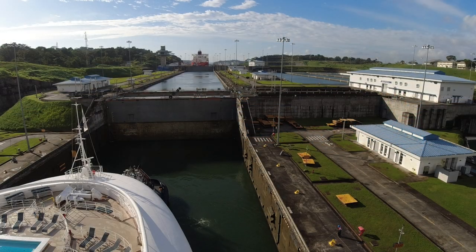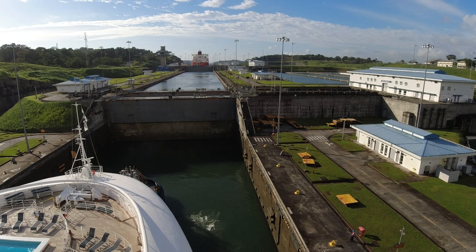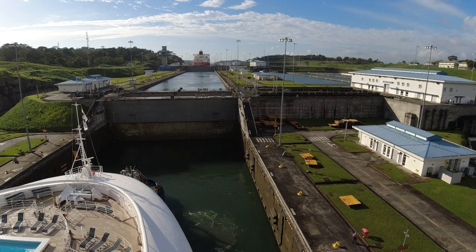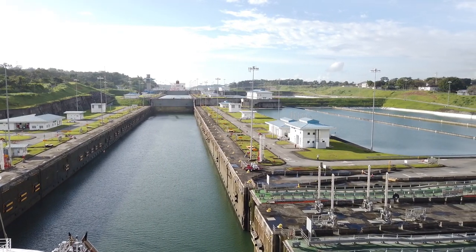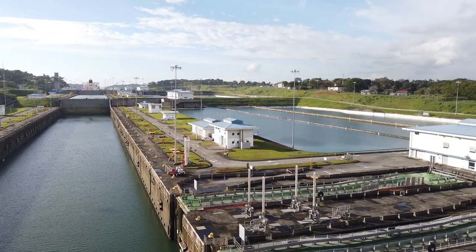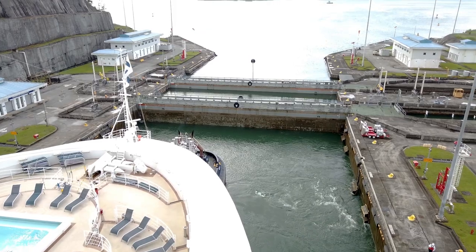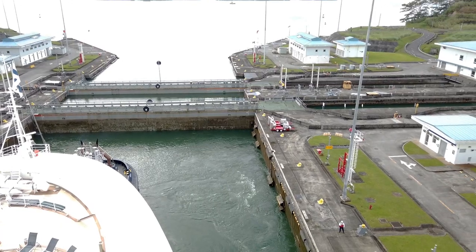Both the new locks and the older locks consist of three consecutive locks that operate by gravity flow of water from Gatun Lake, which is situated 85 feet above sea level. No pumps are involved in the operations. Additionally, the new Aguaclara locks have water-saving basins, which were visible off the side of our ship, to help reduce the amount of water needed to operate the locks. For a more detailed explanation, we highly recommend watching Practical Engineering's video, 'The Surprising Efficiency of Canal Locks,' which we've linked in the description below.